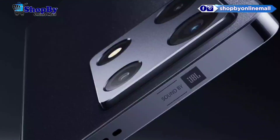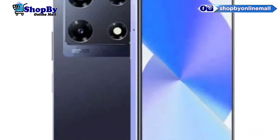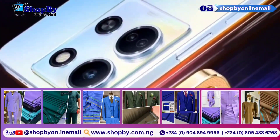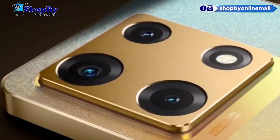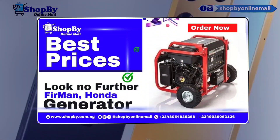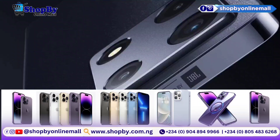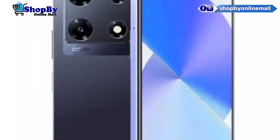Now let's talk about the camera capabilities of the Infinix Note 30 Pro. Equipped with a quad camera setup, this smartphone allows you to capture stunning photos and videos. The primary 64-megapixel camera captures sharp and vibrant images, while the ultra-wide-angle lens expands your field of view. You also have a macro lens for close-up shots and a depth sensor for beautiful portrait photos.